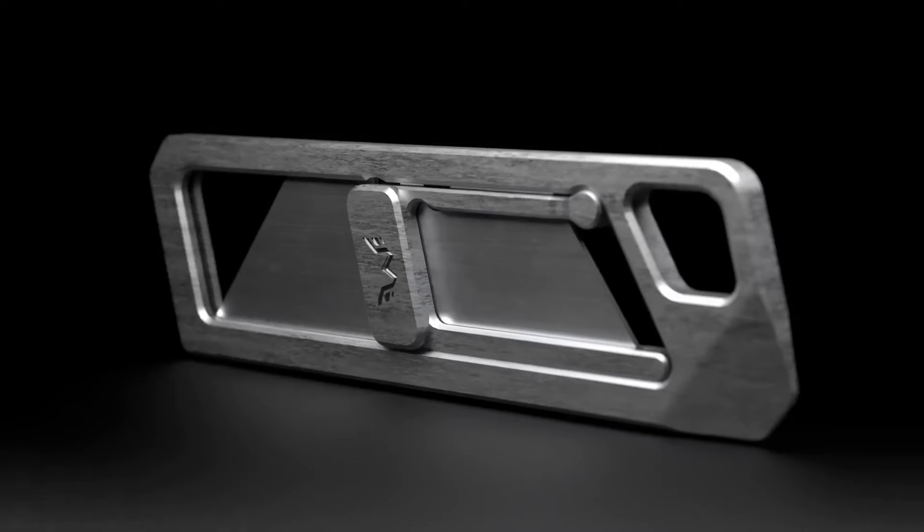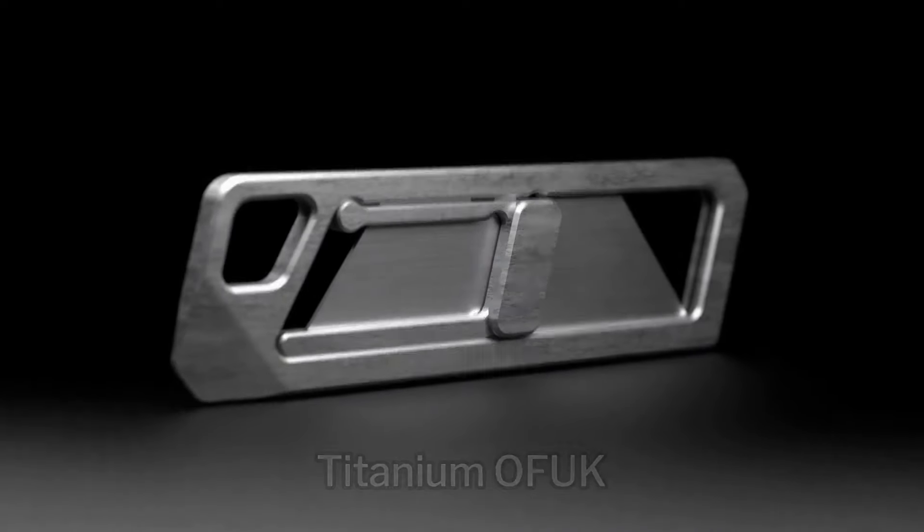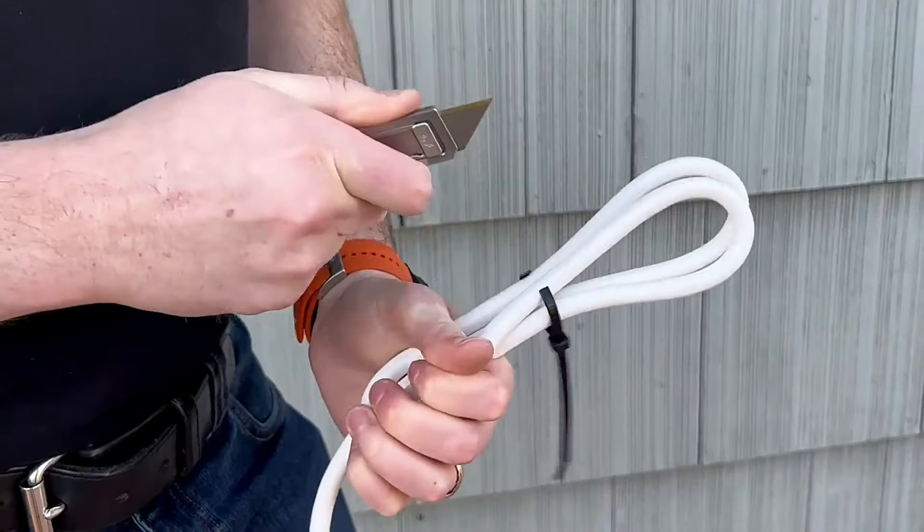we are proud to introduce the Titanium Oh F***. Oh what? It is an open frame utility knife.